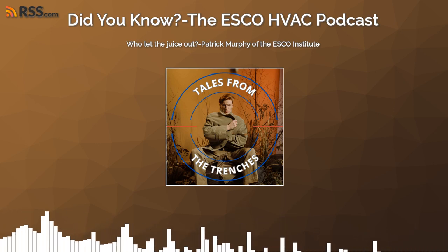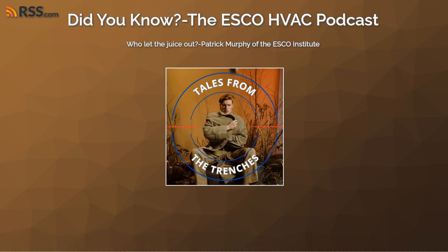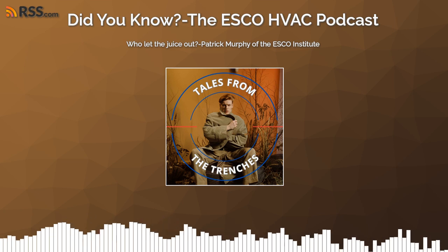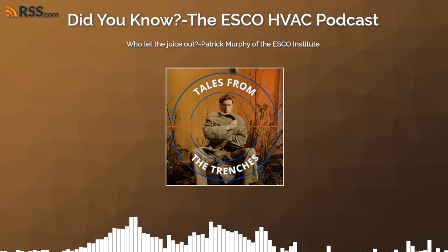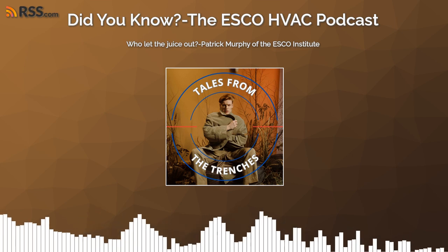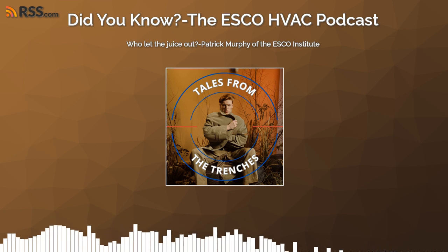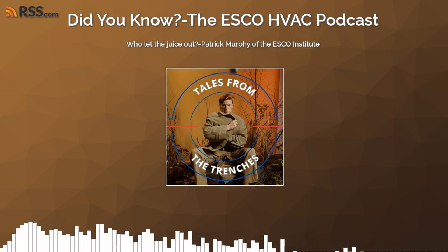Tales from the Trenches — stories forged in the fires of experience. Thank you, everyone. We are joining Patrick Murphy in a follow-up conversation from one of our Teaching the Unteachable sessions. This one, Tales from the Trenches, is going to be about deep searching for refrigerant leaks. Welcome — glad to have you here, Patrick.